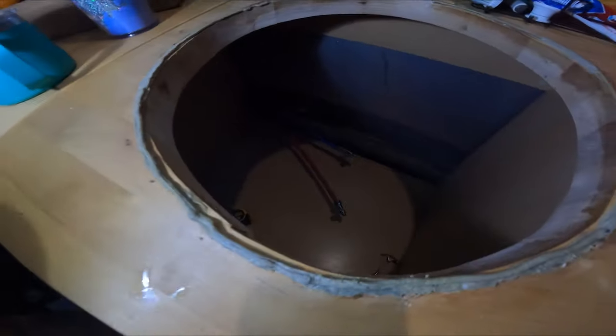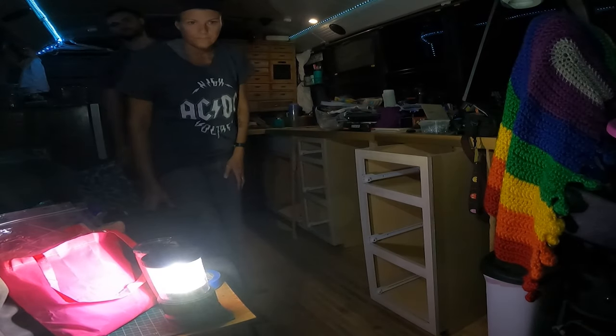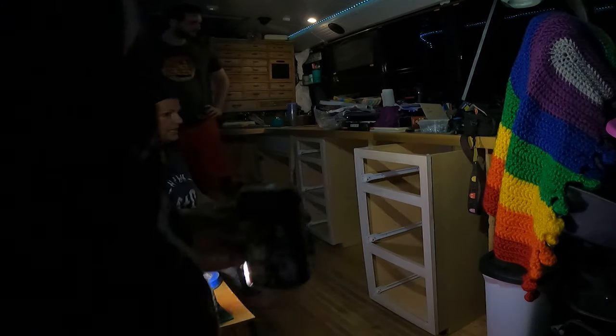Do you want me to get the sink back in right now, or do you want me to get the other cabinets in? I don't think I can do dishes or anything really. It's like 10 o'clock at night. I feel so bad.